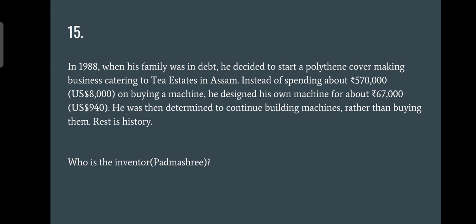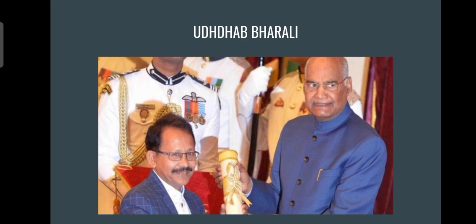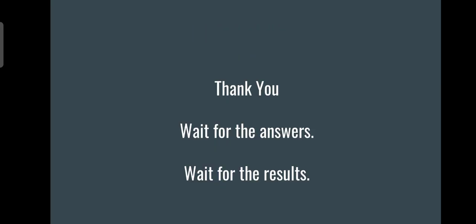Question number fifteen, the last question: who is this Padma Shri inventor? He was determined to continue building machines, built lots of machines, and also received many patents under his name. The answer is Uddhav Pharali, earning full two points. That's all from Cerebrum — thank you for participating in the quiz. Wait for the results, and if you haven't subscribed to the channel, please do subscribe. Over and out.